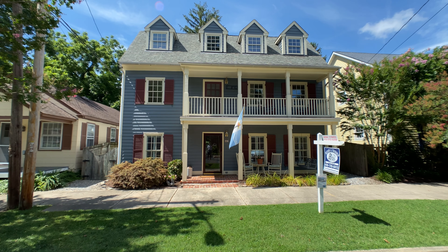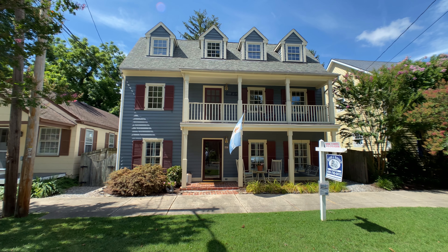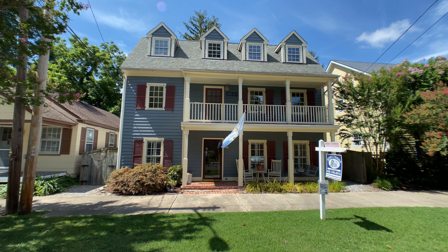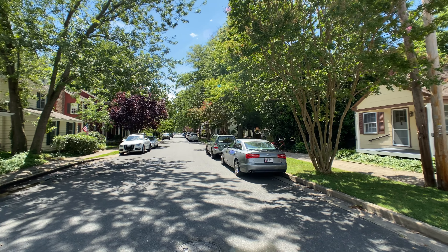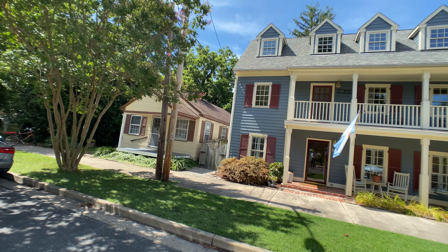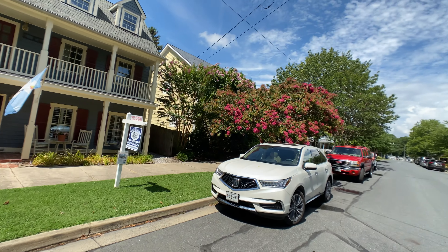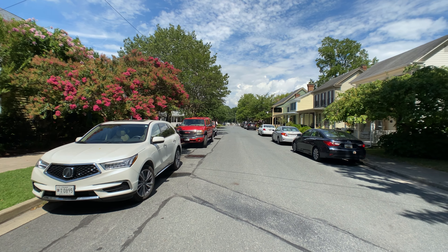Look at this beautiful three-level home here in St. Michaels. Just a couple blocks down the street is downtown St. Michaels, and then in the other direction, just down the street are some public docks where you can keep your boat. It really is the best of all worlds here.